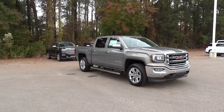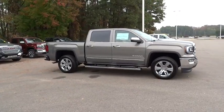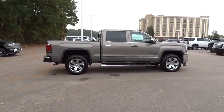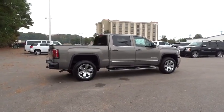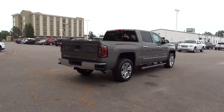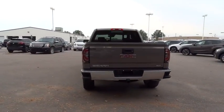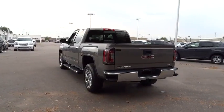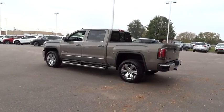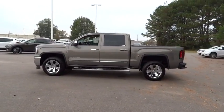The 2017 GMC Sierra 1500 offers a five-star frontal and side crash test rating, and a combination of mechanics and aerodynamics that give it better conventional V8 fuel economy than any competitor. The Sierra 1500 now comes standard with a Vortex 6.2 liter and 5.3 liter V8 engine and an electronically controlled automatic transmission that combines high max hauling capability with precise control.